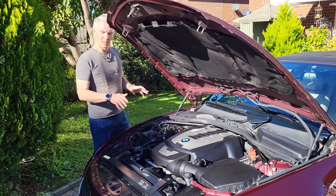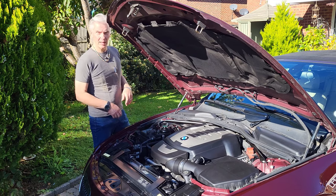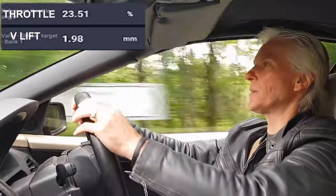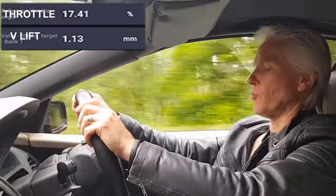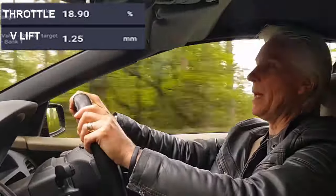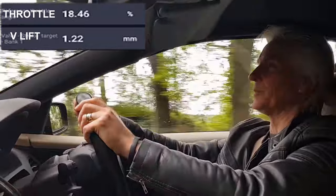So when you're cruising along, you've got about two millimeters of valve lift to start with, and you're not going to slurp much air through that. Cruise control on, cruising at 60 miles an hour. Throttle valve open not much at all, really - about 20%. Valve lift: one millimeter. It's amazing how this system works, isn't it? Fantastic.